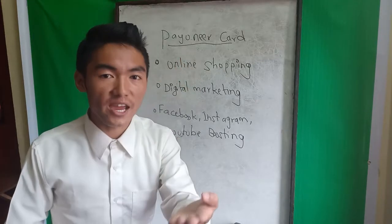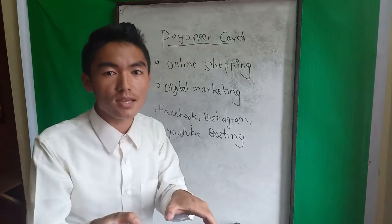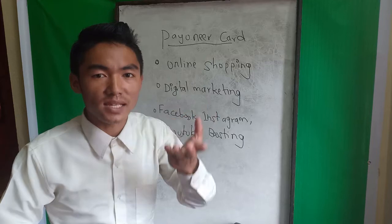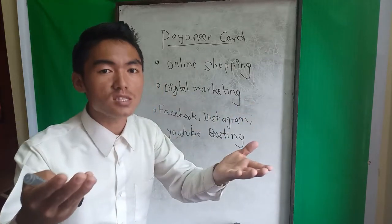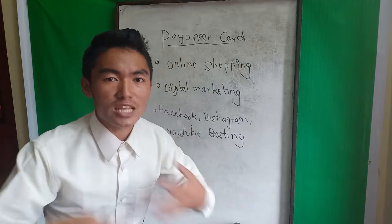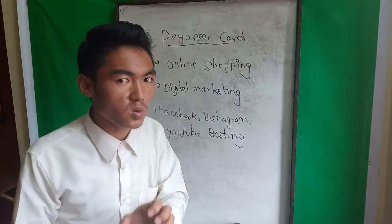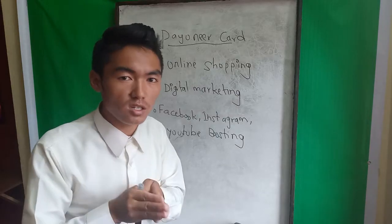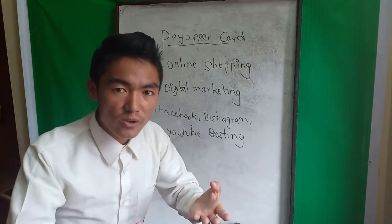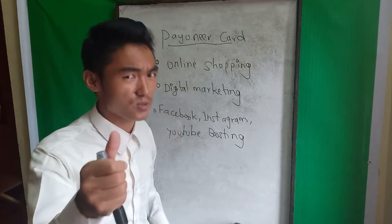If you want to support your Payoneer card or make videos on Facebook, you can apply for your Payoneer card. You can apply for just 3,000. Thank you so much — please subscribe to my YouTube channel. Keep watching for more videos about online business, online entrepreneurship, tips, tricks, and strategies. Please don't forget to subscribe to our YouTube channel.